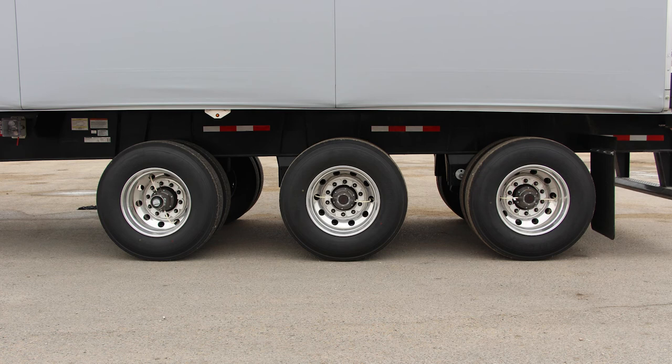This trailer is equipped with the optional Hendrickson HX-L5 wheel-end package, which carries a five-year warranty. Premium Bridgestone tires are standard on any Great Dane trailer, and this trailer has the optional R196A tires for low rolling resistance and excellent life in high scrub applications.